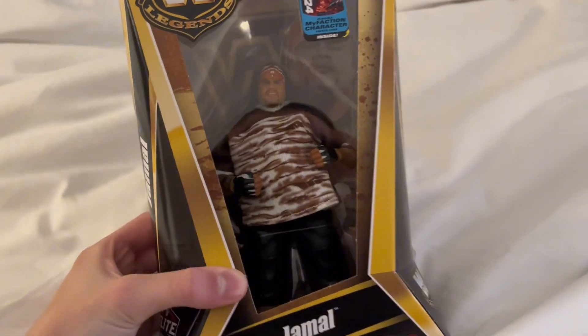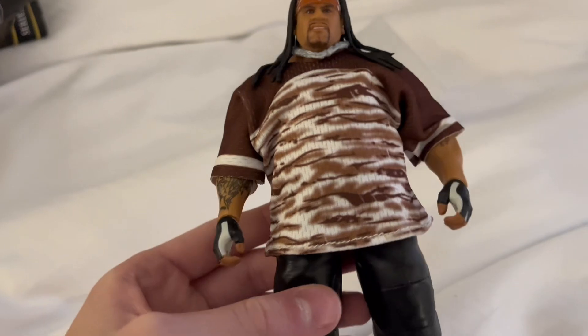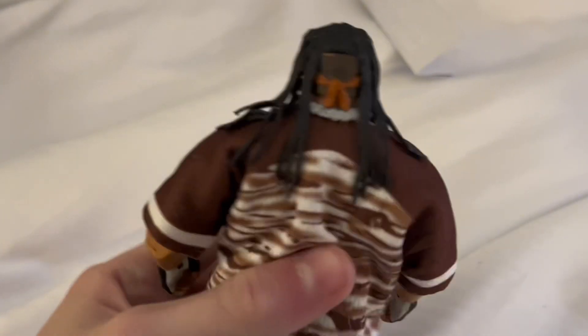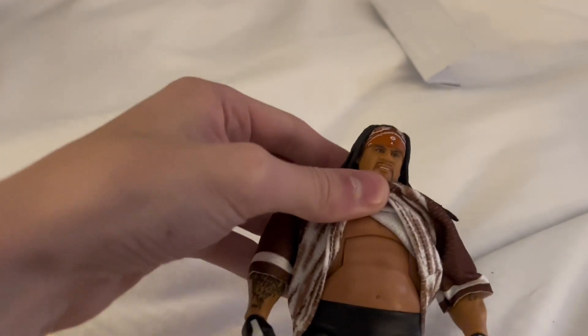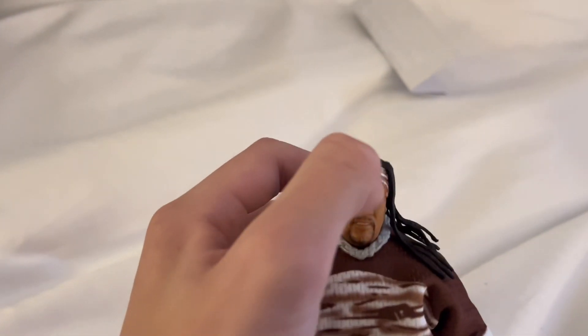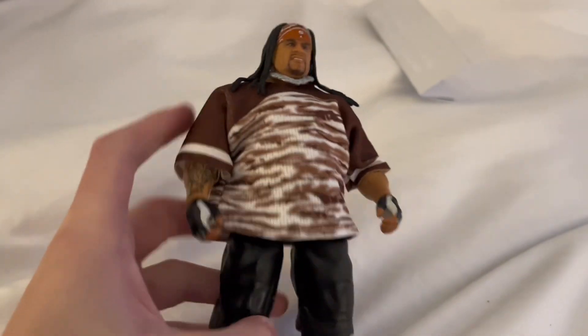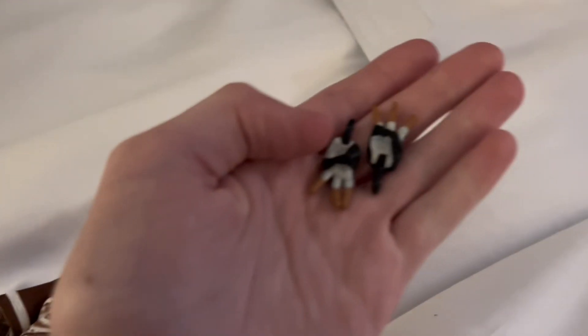Let's look at this figure loose. There he is right there. They have switched to the non-Velcro shirt — no Velcro right there. Very cool. I think the formula is good for him. I think the head sculpt is nailed. You got the bandana right there over his forehead, you got the chains, got some tattoos up in here. Very cool figure. Comes with interchangeable hands so he can throw up the three, and you get some kind of shaking hand, whatever you want to call that.